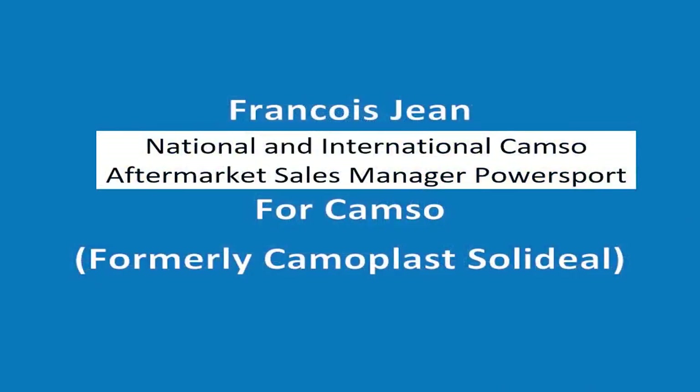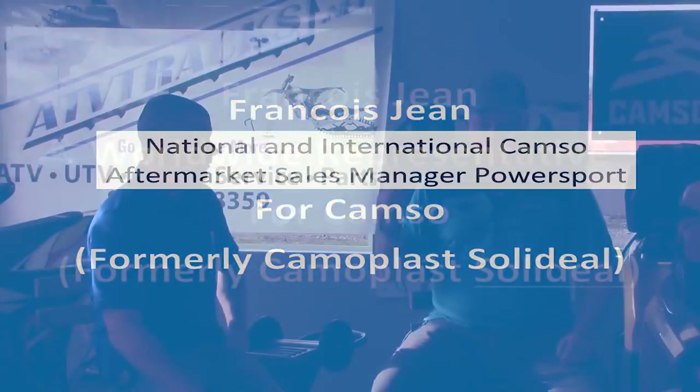Thank you, Francois, for coming in and explaining this. It's always nice to have an expert from a big corporation help us out. I want to thank you, Gary, and honestly I'm glad you gave me the opportunity to share these important things about track kits with your customers and audience — it's so useful and so much fun to ride an ATV on tracks. I wish more people could get the opportunity to try it.